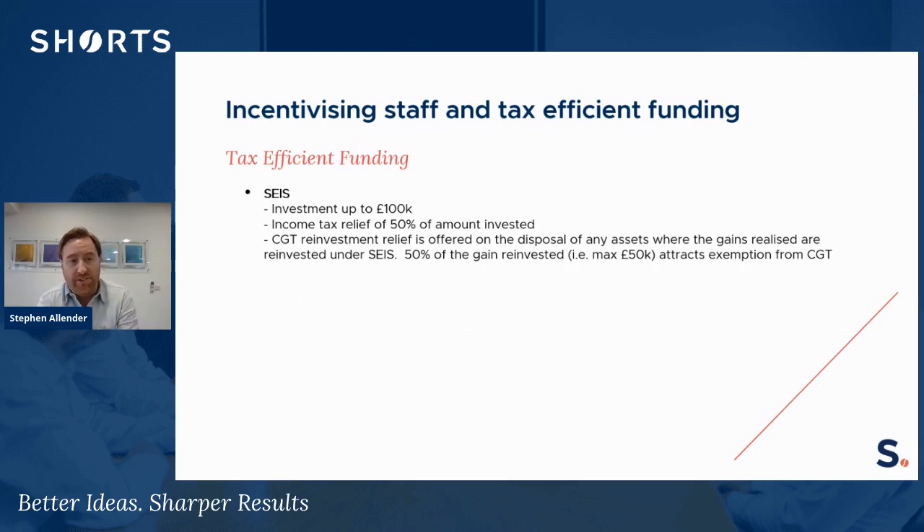Finally, there's SEIS — the Seed Enterprise Investment Scheme. The investment limits are not as high, but the reliefs available are a lot more generous than EIS and VCT. Investments are limited to £100,000, but the income tax relief is increased to 50% rather than 30%. Rather than a CGT deferral, SEIS has a CGT reinvestment relief scheme: if an asset was sold and the proceeds were used to invest in a SEIS scheme, 50% of the gain on that previous asset can be completely exempt from capital gains tax — so it's an actual exemption, not a deferral. More generous reliefs, but with reduced limits.